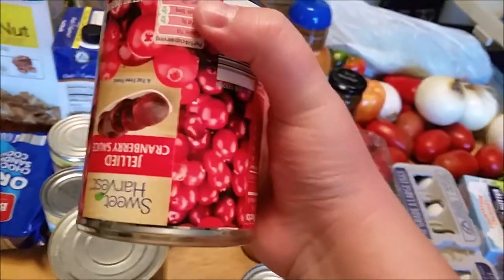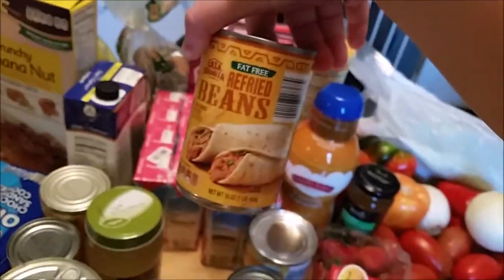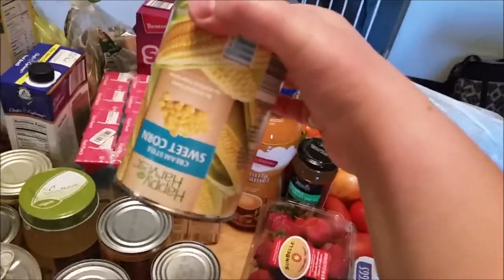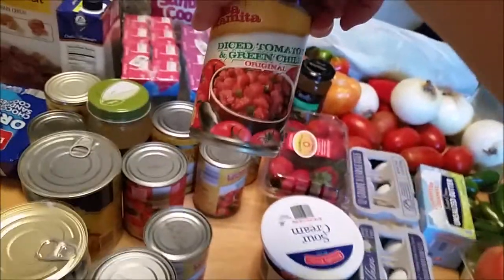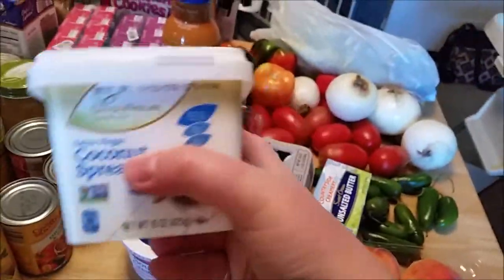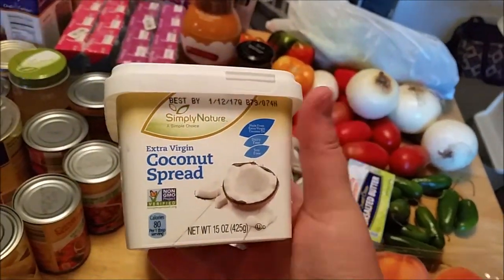We got some green enchilada sauce for making enchiladas. Cranberry sauce — Aiden likes to eat that a lot. And some refried beans to go with the enchiladas. Cream corn for the corn casserole. And some more green chilies and diced tomatoes. We got this coconut spread — never tried this before, we'll see how it does.